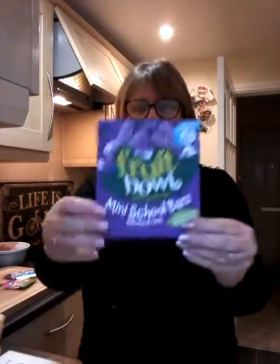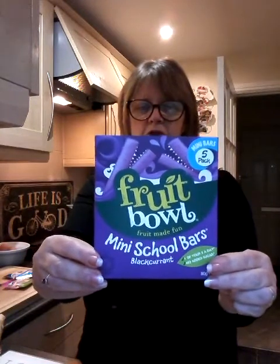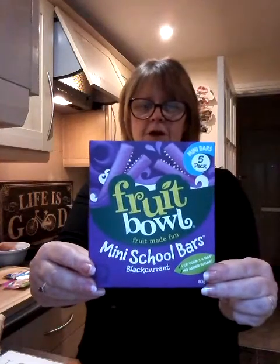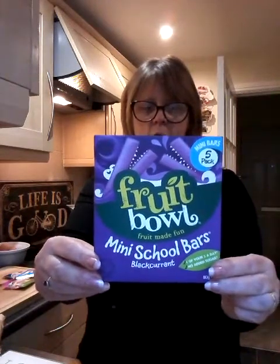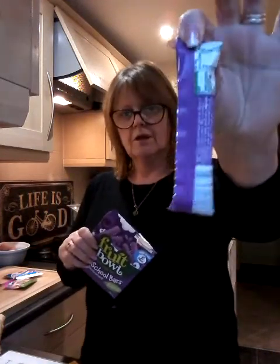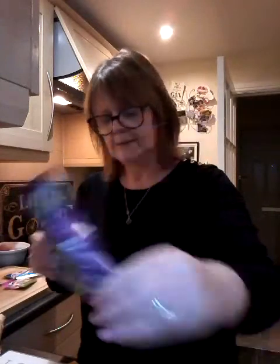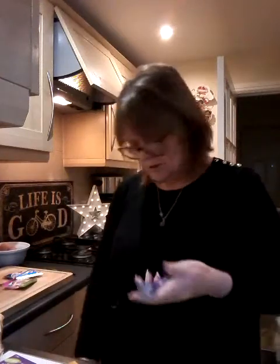We've got some of these fruit bowls. These are fun fruity bars made with apple puree and dried apple blended with the juices of blackcurrant, apple and pear. There's no added sugar, natural colours, they're gluten-free, made with real fruit, suitable for vegetarians. And they are only 54 calories per bar. I haven't tried them yet — shall I try one? It'd be rude not to.